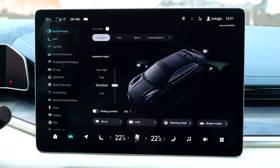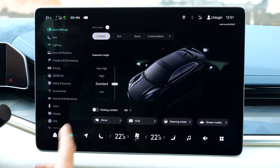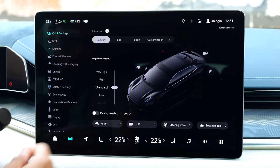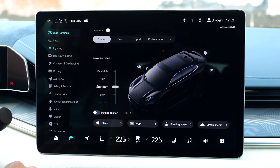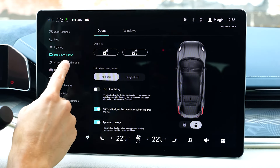Clearly, this is inspired by Tesla — this 15.4-inch screen. NIO has already done that; they picked almost the same layout. Now also Zeekr does it. It is because Tesla set the new standard there, in a way.